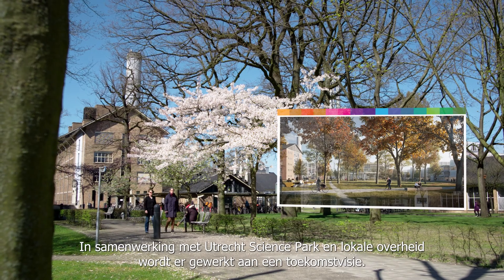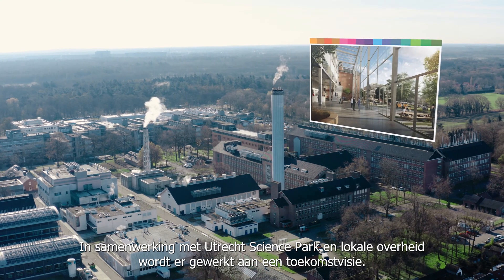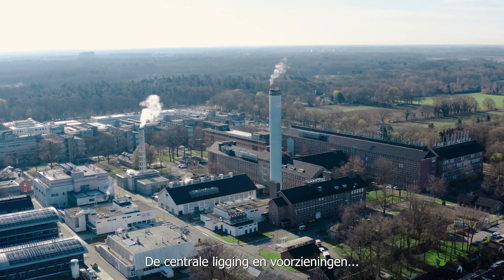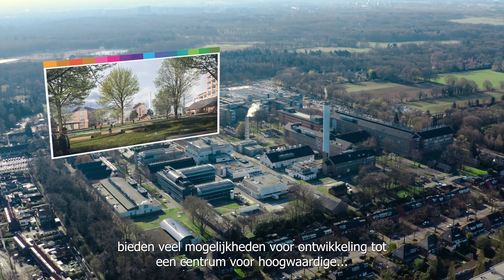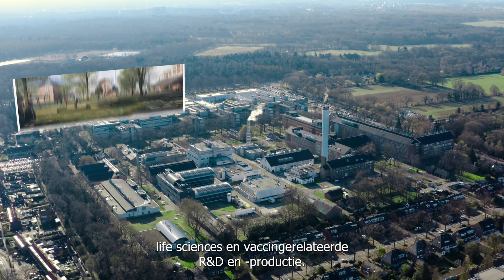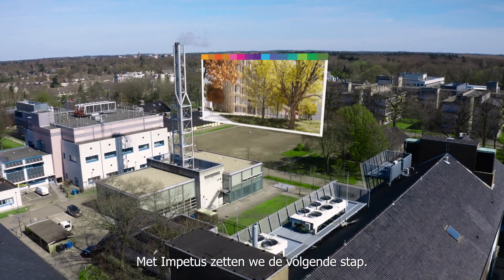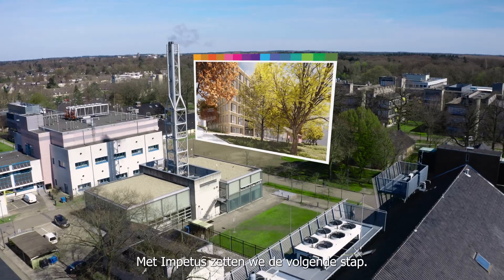A future vision for the site is being developed in cooperation with USP and local government. The central location and facilities offer many opportunities for development into a centre for high-quality life sciences and vaccine-related R&D and production. With Infitus, we are taking the next step.